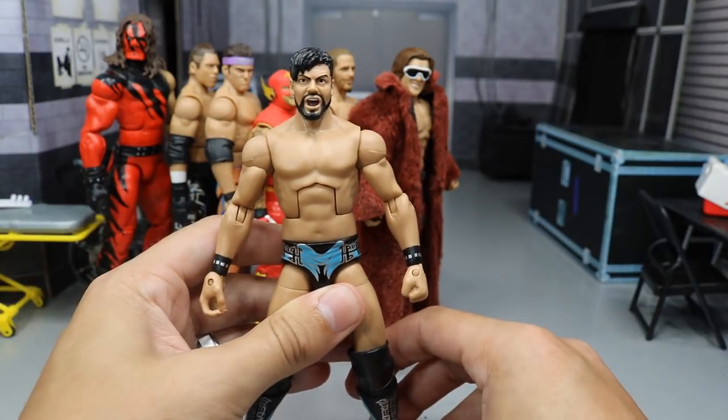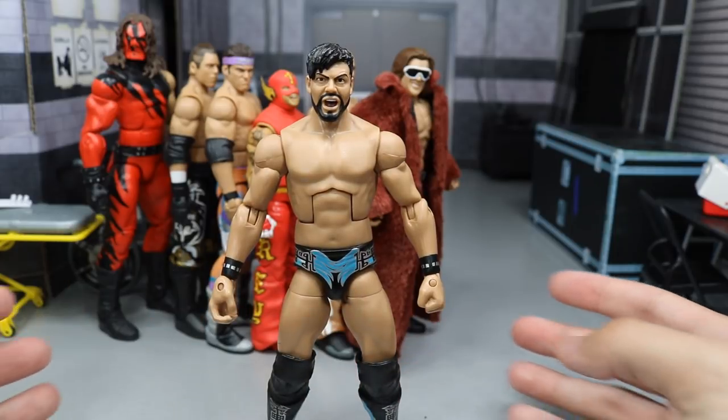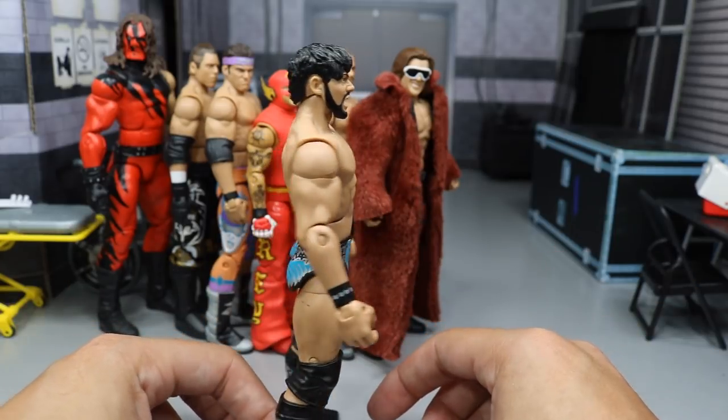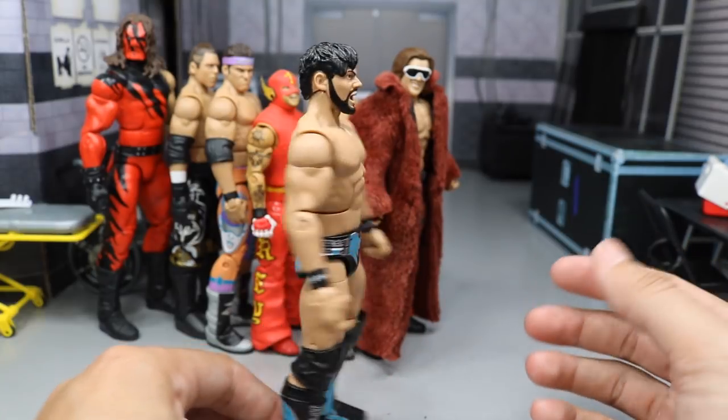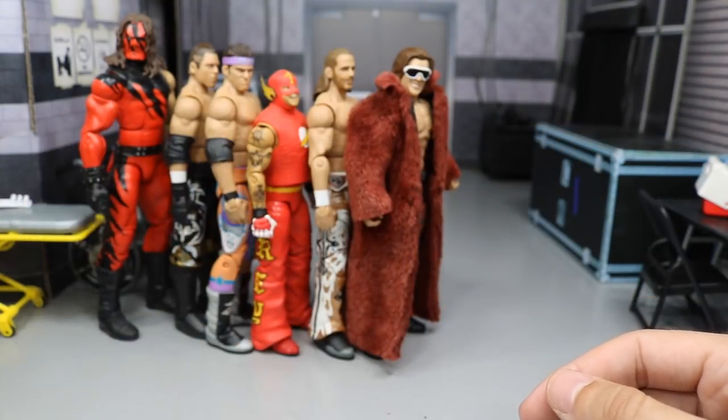He would be wonderful for a pick fed or a cruiserweight division. You could definitely push him on your mid-card, undercard, even as a main event guy — the guy is definitely limitless. He has a great mold and it's a great head scan. So that's a terrific Elite 12 Justin Gabriel.